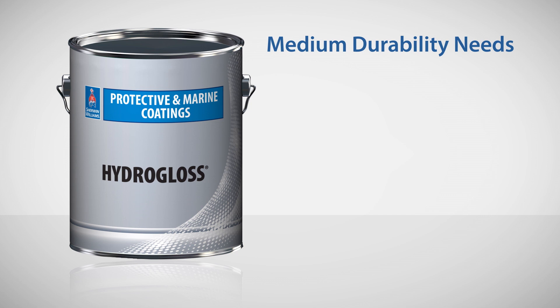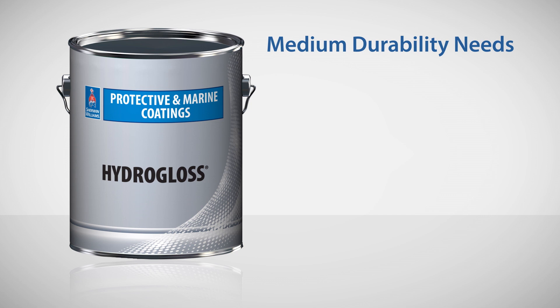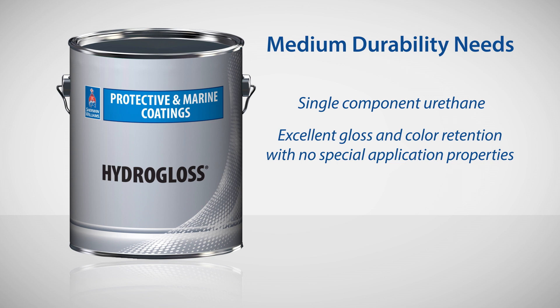For safety colors, like on these bollards, I like Pro Industrial Hydro Gloss. It's a one-component urethane and it gives excellent gloss and color retention with no special application properties.